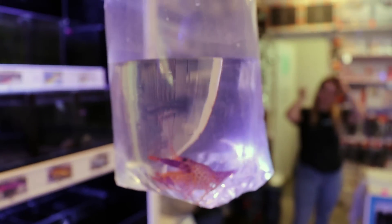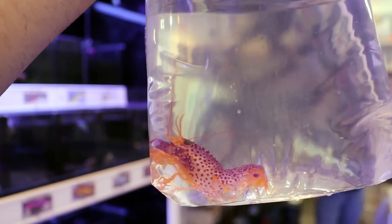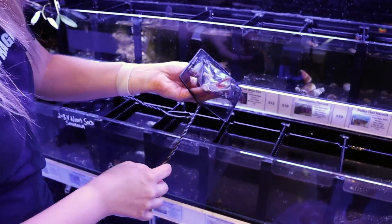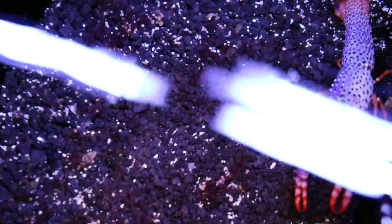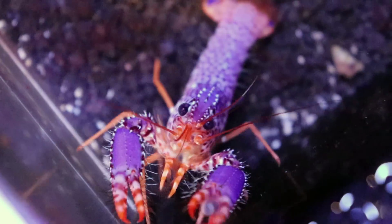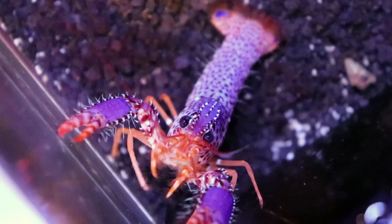What the heck is this? Greek lobster! Oh my god, that's beautiful. Oh my god, he's beautiful. Wow, what a cool animal. Check it out. Hello, Pinchy, Pinchy, Pinchy.